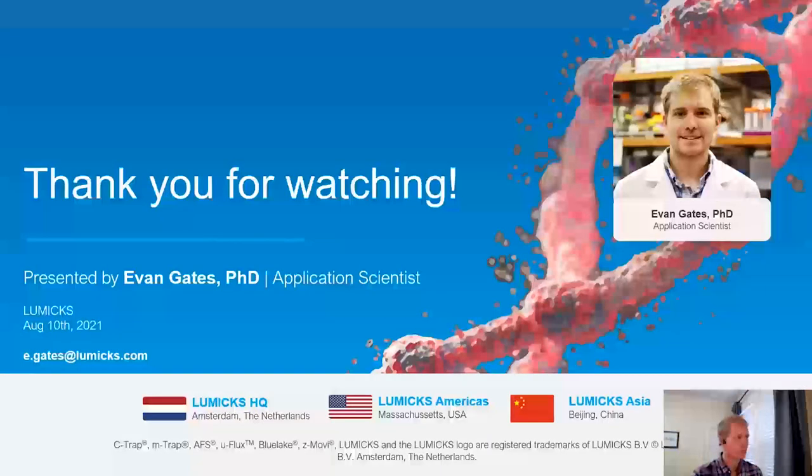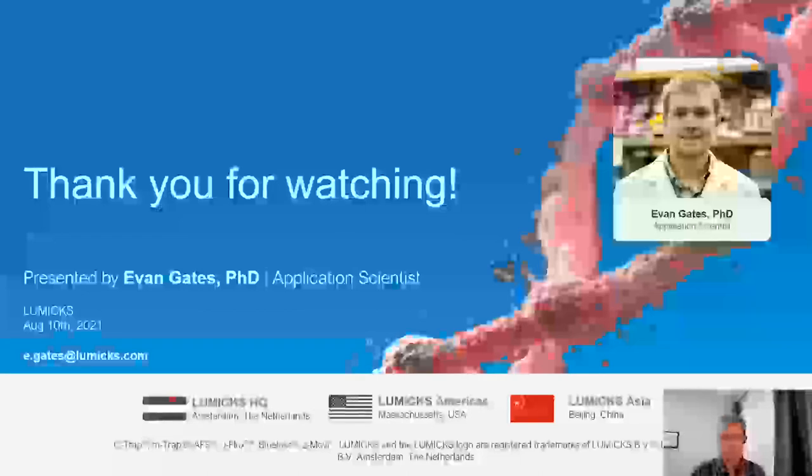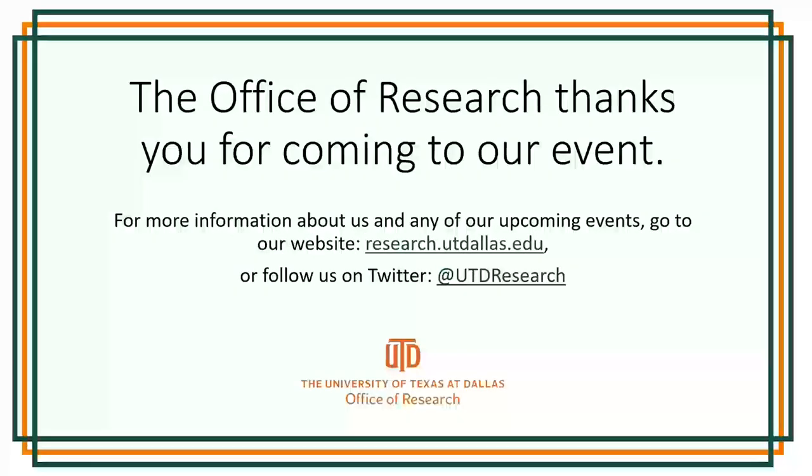Thank you, Dr. Gates, for sharing your time and knowledge with our attendees. If you are interested in other Office of Research events, please visit our website at research.utdallas.edu, or follow us on Twitter at UTD Research. Thank you very much for joining us today.